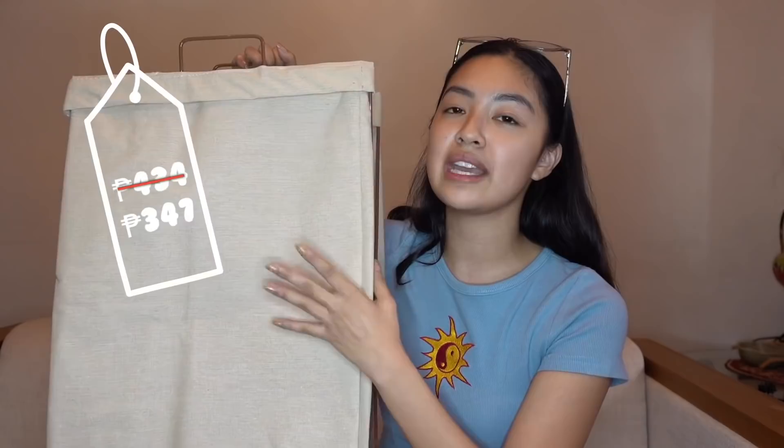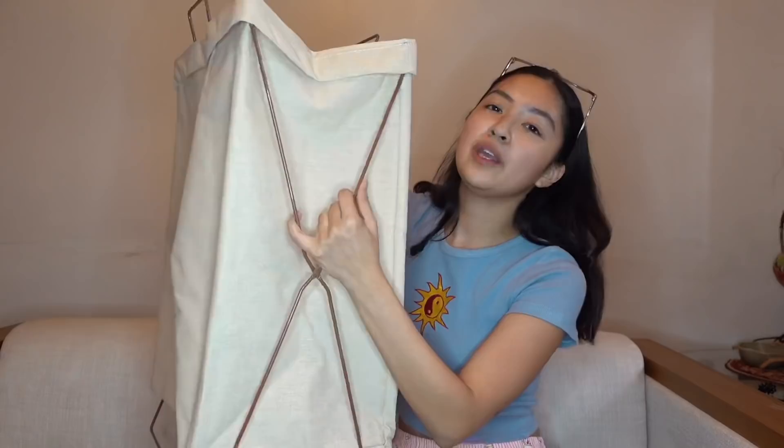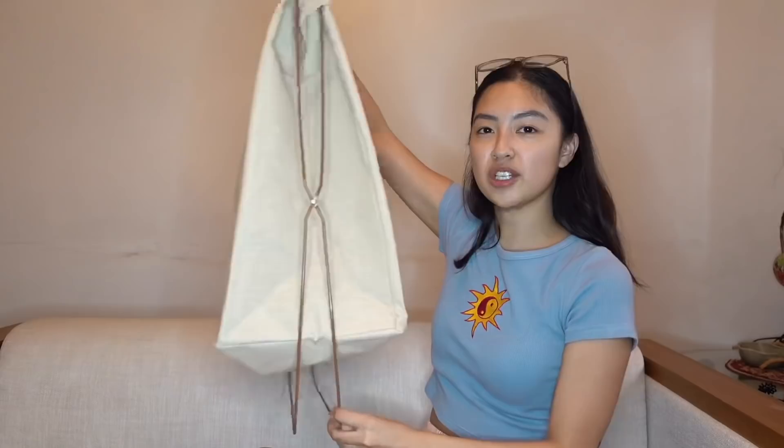Since our move to Bulacan was so sudden, I didn't have a laundry basket — I'd just leave clothes wherever I took them off. So I finally got one. The material is canvas and the inside is coated, making it water resistant. It's not super big but it's cute and simple — it doesn't touch the floor and has a metal frame. What I love is when you're dropping it off at the laundry shop, you can close it like a bag.